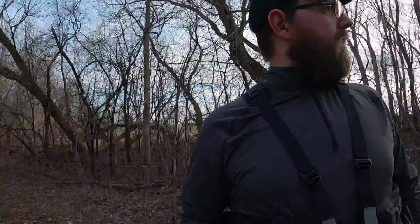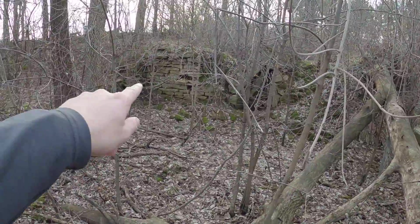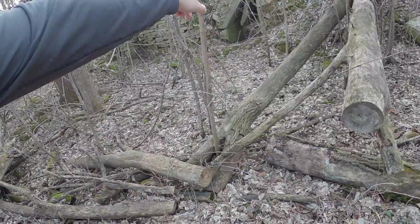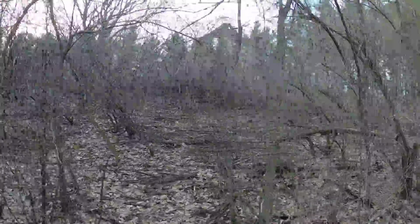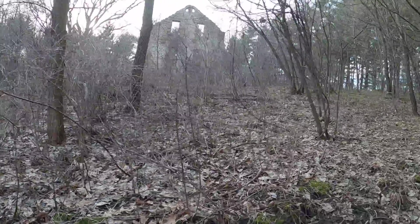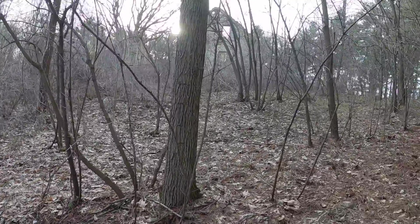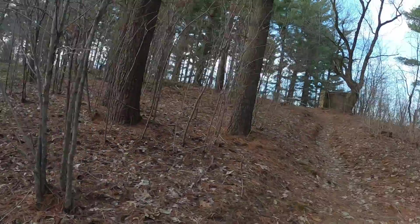Maybe it was added on, you know. All the stonework in there definitely looks old, but that stuff is like poured concrete. So I don't know. There it is. The trail does wrap around to it, but we're going to go up here first.